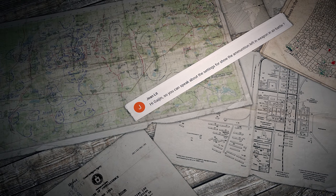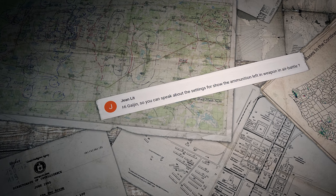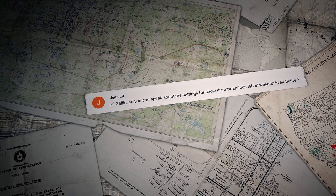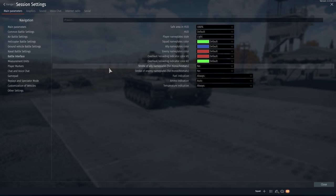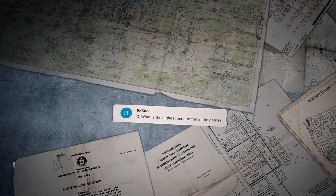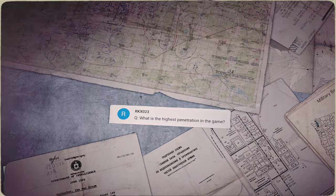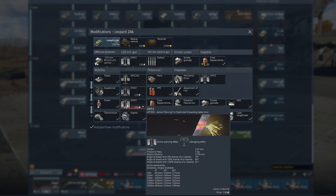The first question was sent by a player called Gene Lit: 'Can you speak about the settings that show the ammunition left in my weapon in air battle?' Hi Gene! If you want to see remaining ammo at all times, go to Options, Battle Interface, and choose 'Always' in the Ammo Indication menu. RKXO23 asks: 'What is the highest penetration in the game?' Hi there! The highest penetration rate among tanks belongs to the Leopard 2A6's APFSDS round, the DM-53, at 652mm.